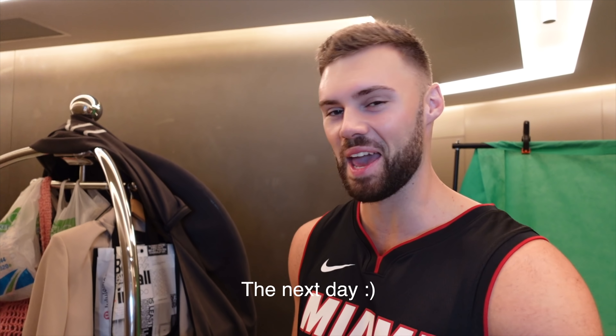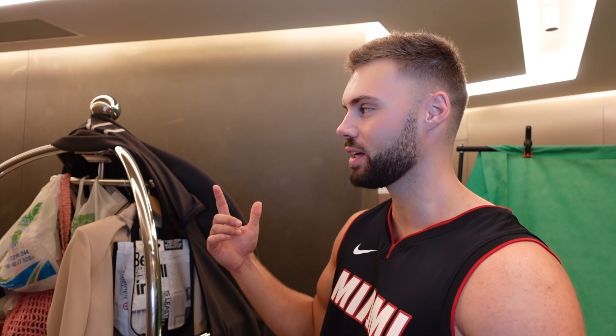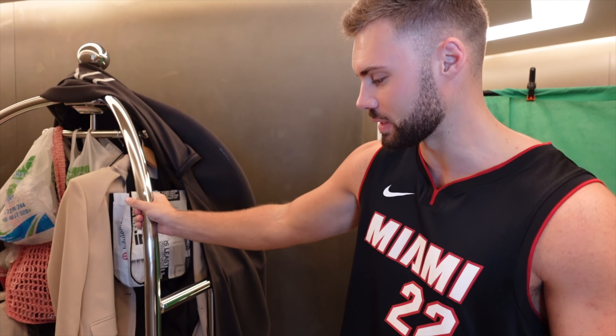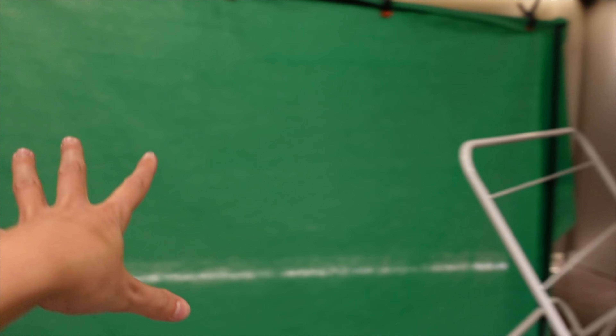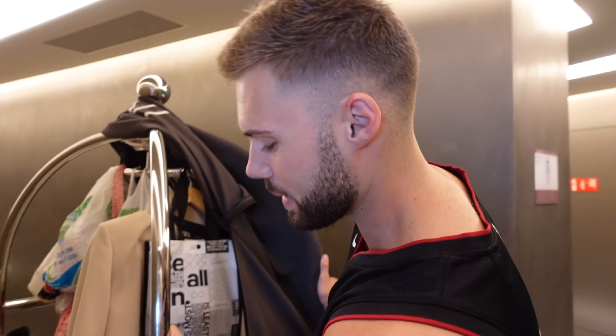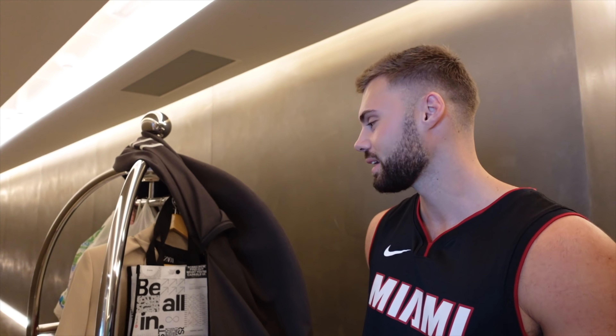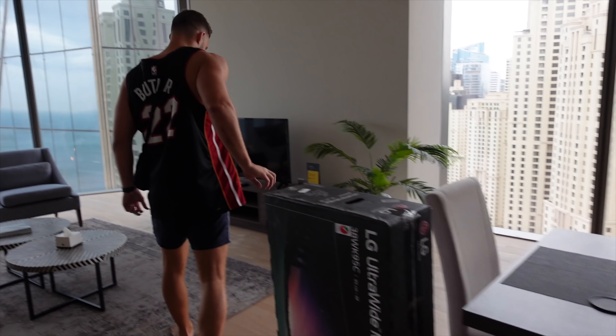Welcome to another part of the vlog — we're in the middle of moving apartments. We're going from this one to a bigger one, as family and friends are coming to visit. It's a bit chaotic with suitcases, a washing line, and the green screen. The building staff are helping us with a trolley, which is great as we'd otherwise be carrying everything.